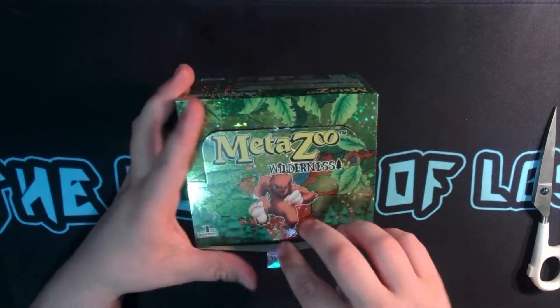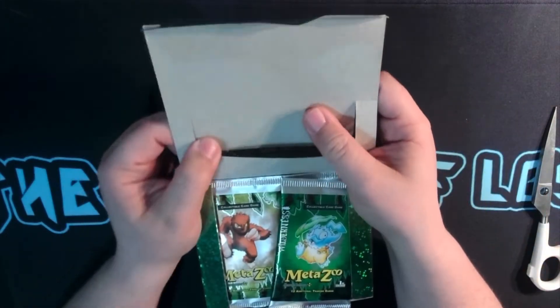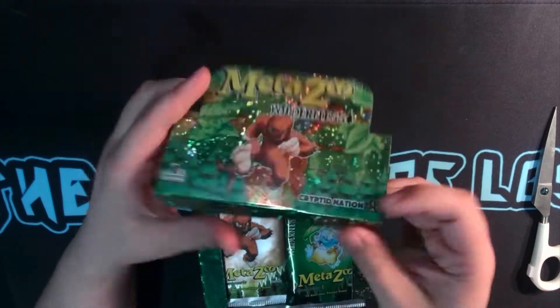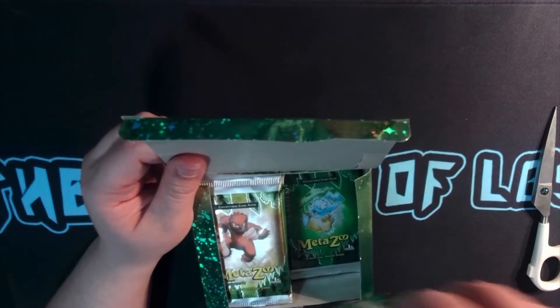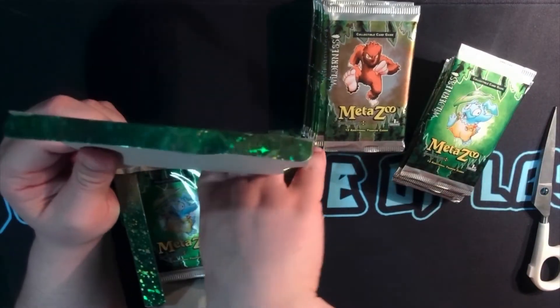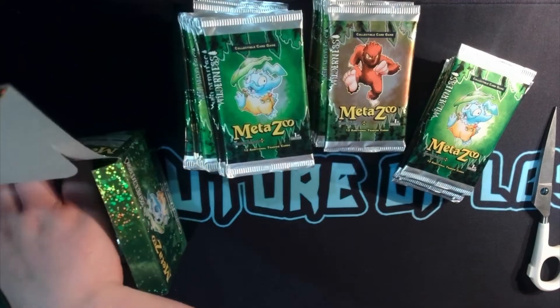Holy cow, this box is like saying it's pretty full — it's hard to get open, there are so many cards in it. Unfortunately, there are no box toppers in this, which I think is a little sad. I don't really know if we'll see many box toppers unless it's a special product. Overall the market is not very happy with this set.